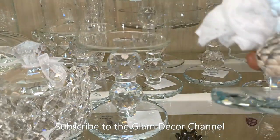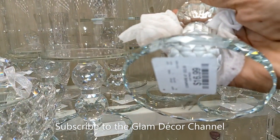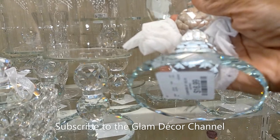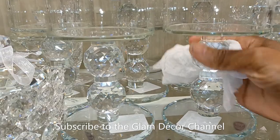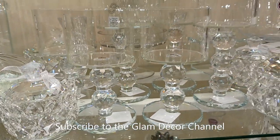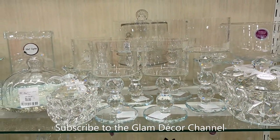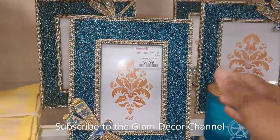These are some candle holders — all this crystal, I just love it. The price is $16.99, not too bad. They had them in different sizes; I think the taller ones were $19.99.